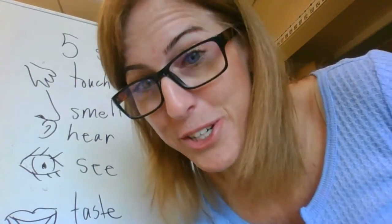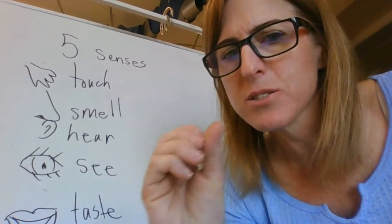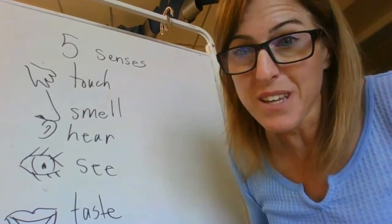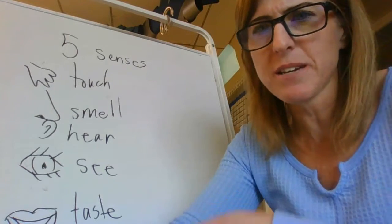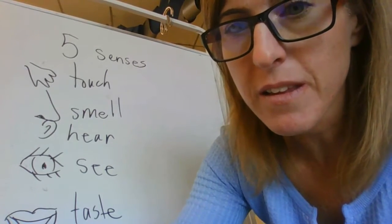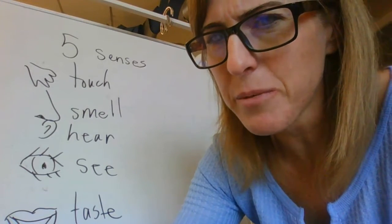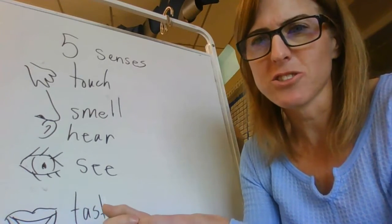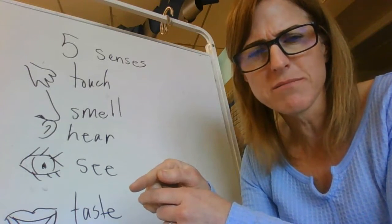How about I describe what I smell? It smells good - if I told you exactly what it smelled like you would know what it was, so I'm not going to tell you exactly, but it smells yummy. Were you hearing anything when I was touching it? Maybe you can hear it now. Does that sound like anything you know?